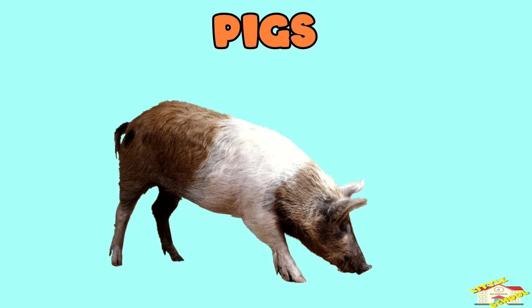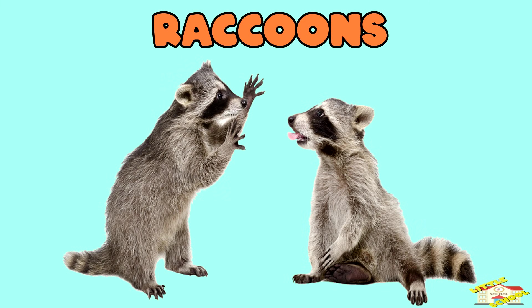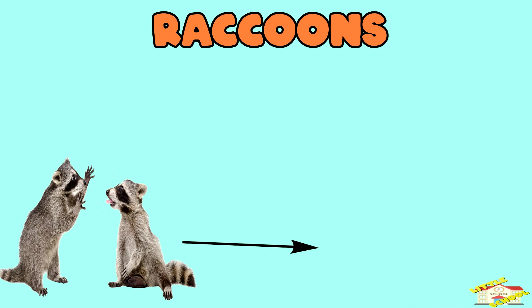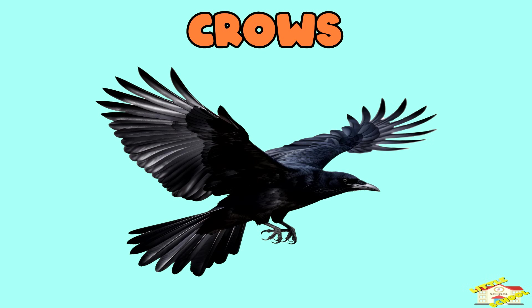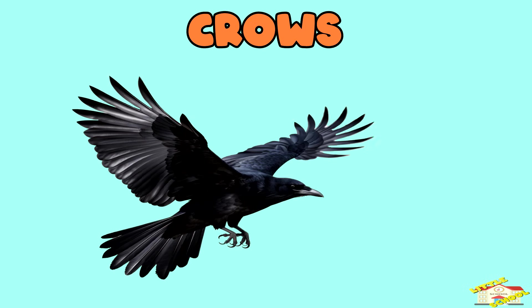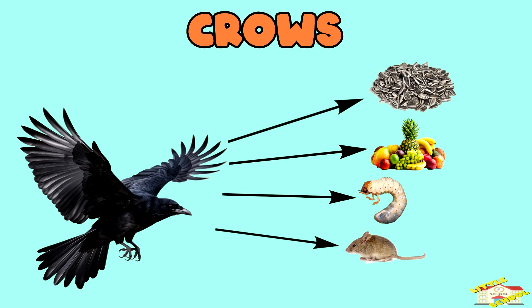Pigs eat fruits, vegetables, and even small insects. Raccoons eat fruits, nuts, and insects. Crows — these smart birds eat seeds, fruits, insects, and even small animals.